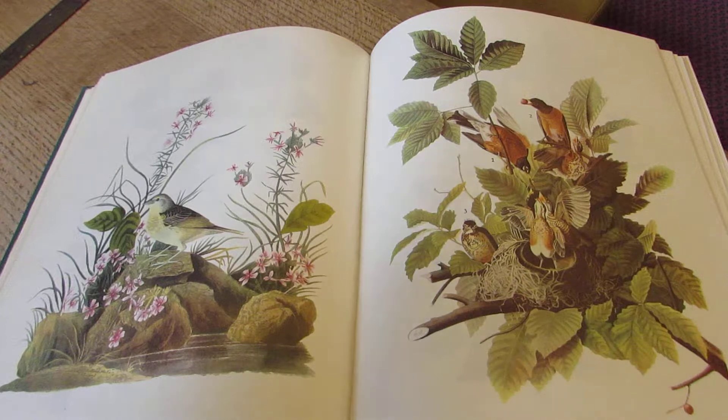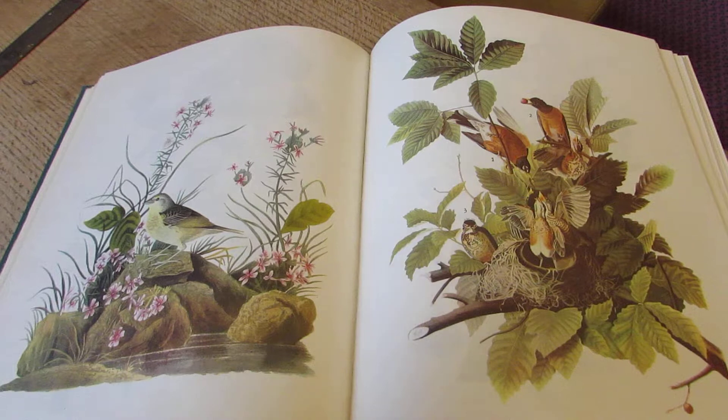He refused to paint stuffed birds because, he said, they looked like morgue pieces. So he painted from life. And as you can see, they are absolutely stunning.